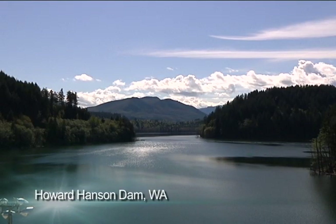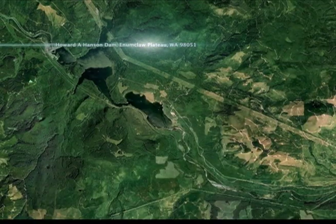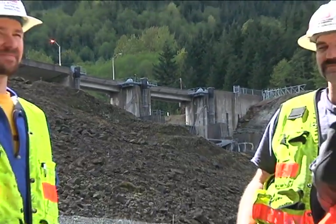The Howard Hanson Dam, about an hour outside Seattle, is in an important region of the country. This region is the fourth largest contiguous warehousing district in the United States. Infrastructure totaling more than four billion dollars and many people are impacted by this dam.